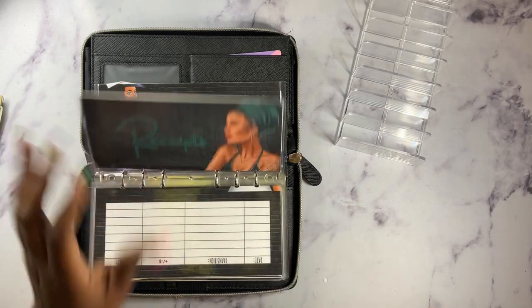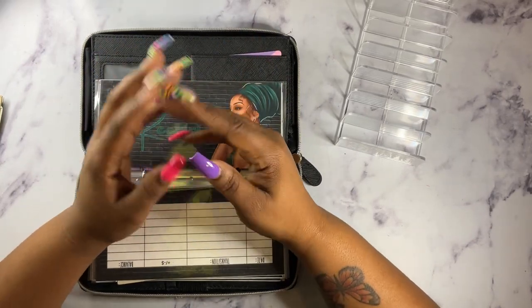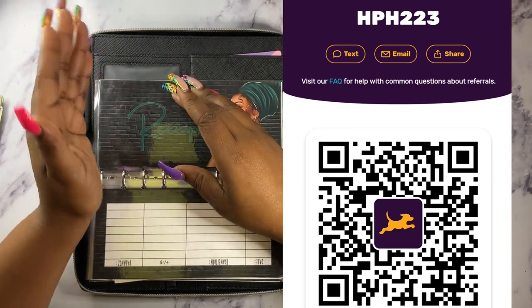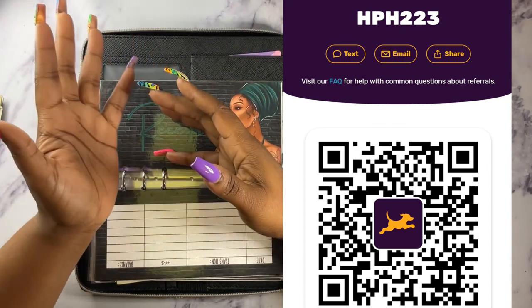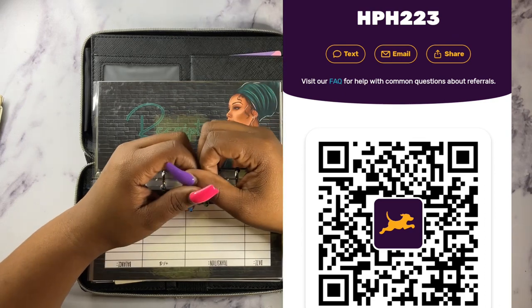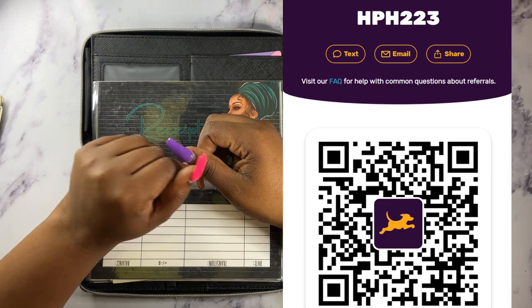If you don't know what Fetch is, Fetch is an app where you can scan all of your receipts from any store. It does not matter which store you purchase anything from — as long as you get a receipt, you can scan that receipt into the app. When you scan that receipt, you will get points. Those points can accumulate and you can purchase gift cards to any store that supports the Fetch app. Almost every store that I use is on that app. You can redeem those points and get a gift card — so that is basically free money. I'm going to put my code across the screen here. You can go ahead and download the app or scan the QR code.